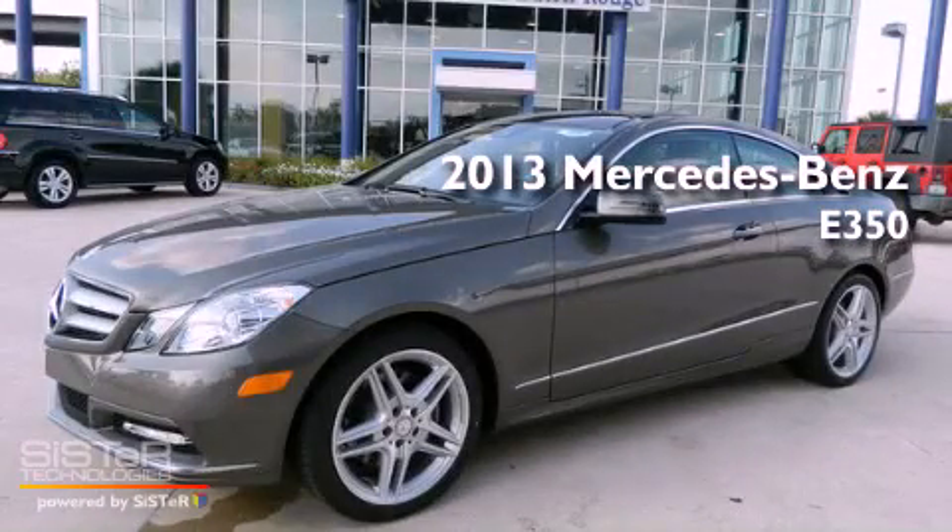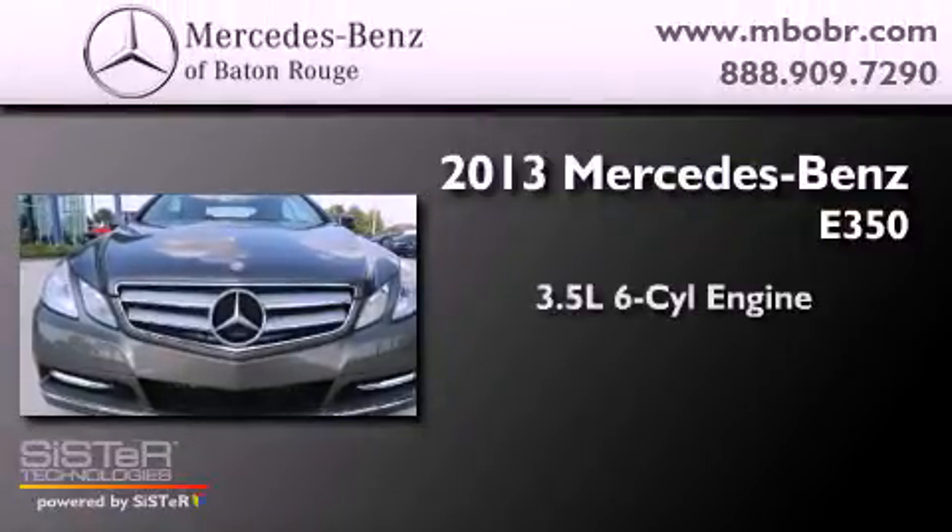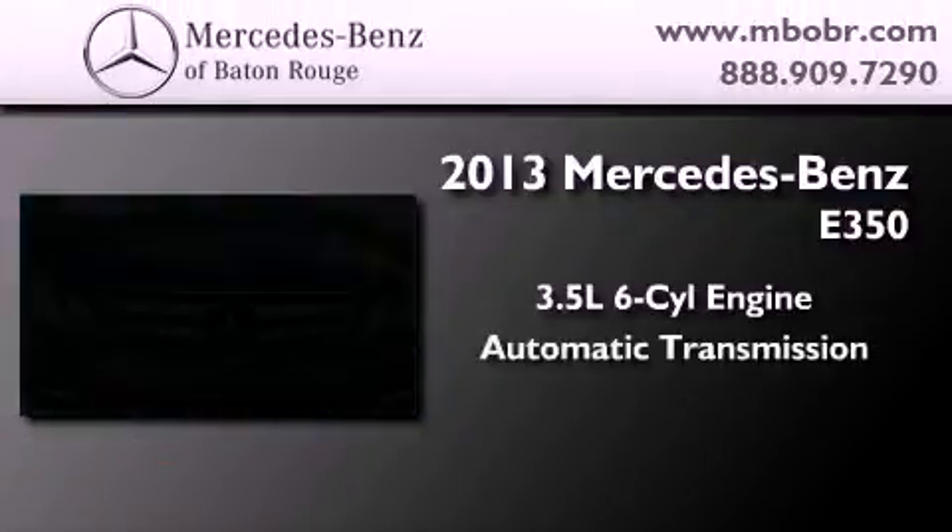This is a brand new 2013 Mercedes-Benz E350. It has a 3.5 liter 6-cylinder engine and an automatic transmission.